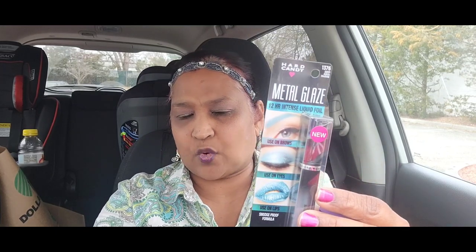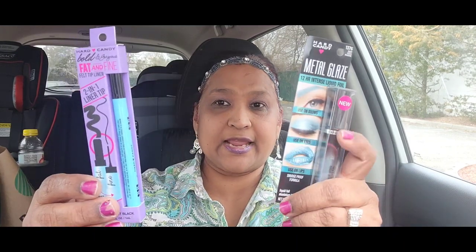I picked up this metallic glaze 1376 deep aquamarine and then 1110 blackest black — so I got all my Hard Candy and all of this. Guys, tell me what's going on in your neck of the woods. You can see I'm doing a Dollar Tree haul on my lunch break.